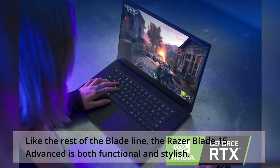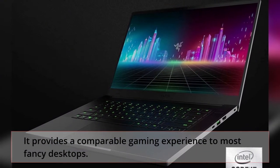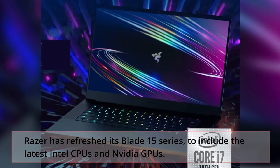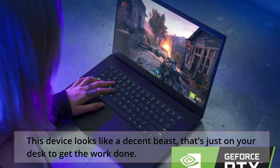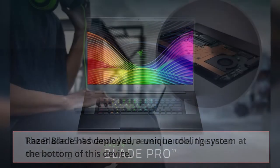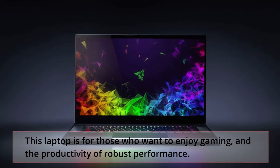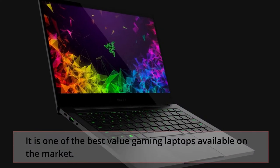Like the rest of the Blade line, the Razer Blade 15 Advanced is both functional and stylish. It provides a comparable gaming experience to most fancy desktops. Razer has refreshed its Blade 15 series to include the latest Intel CPUs and NVIDIA GPUs. This device looks like a decent beast that's just on your desk to get the work done. Razer Blade has deployed a unique cooling system at the bottom of this device. The Blade 15 Advanced can even handle the most demanding titles very well. This laptop is for those who want to enjoy gaming and the productivity of robust performance. It is one of the best value gaming laptops available on the market.